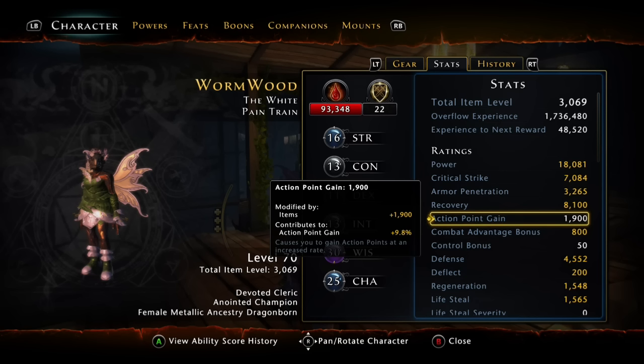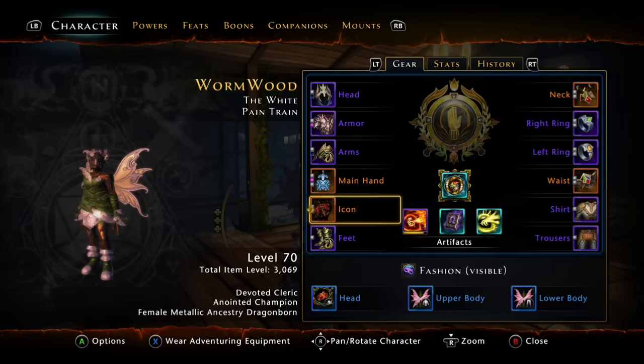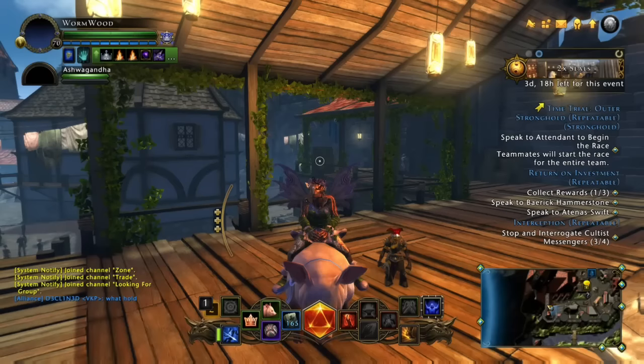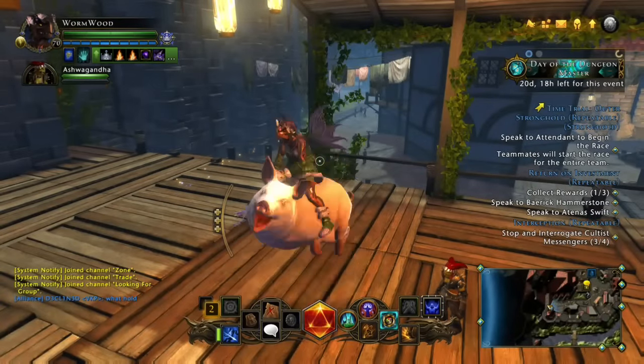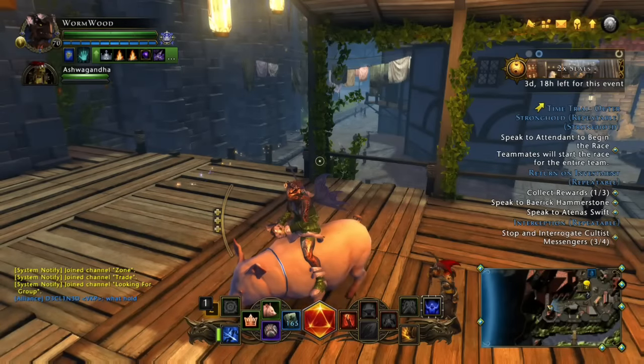This is the same with Armor Pen and Critical Strike. I would have done better, and it would have been a lot cheaper, just to buy a companion that would have given me 1%. Roughly, these last two artifacts are just giving me 1% action point. I could have bought a couple companions that give me a couple percentage action point gains, and it would have been better. So a percentage is always better than stacking a stat.